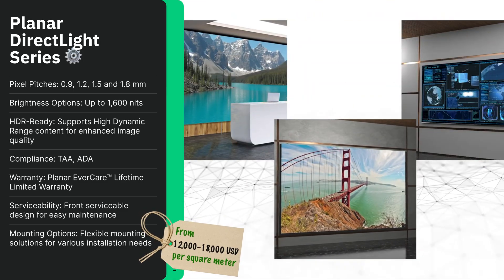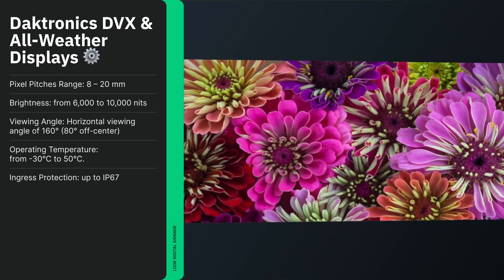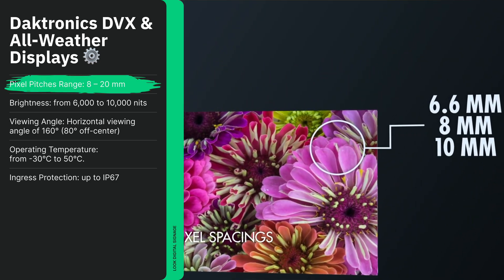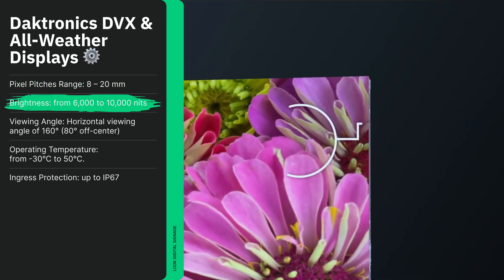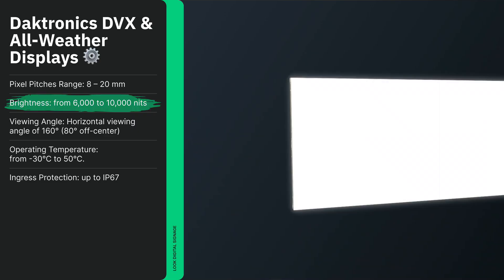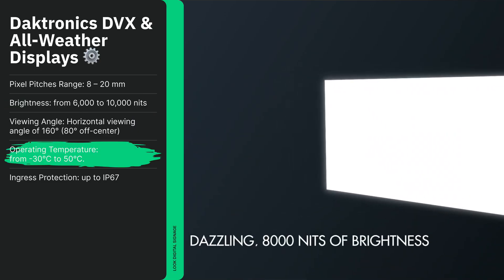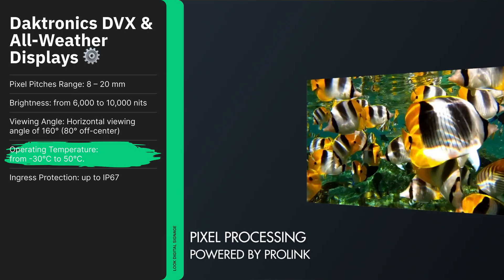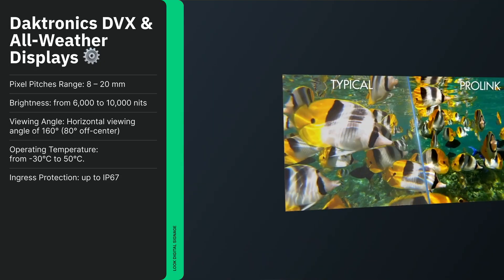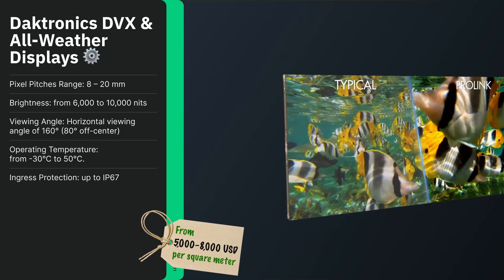At number 8, we have Daktronics DVX all-weather displays, which excel in large outdoor applications like stadiums and billboards. Pixel pitches vary from 3.9 to 16 millimeters, with brightness between 6,000 and 10,000 nits for clear visuals under direct sunlight. Sealed modules protect against dust, rain, ultraviolet, and extreme temperatures, ensuring 24/7 operation. They're ideal for stadiums, urban facades, and high-impact outdoor signage. Pricing starts at $5,000 to $8,000 USD per square meter.